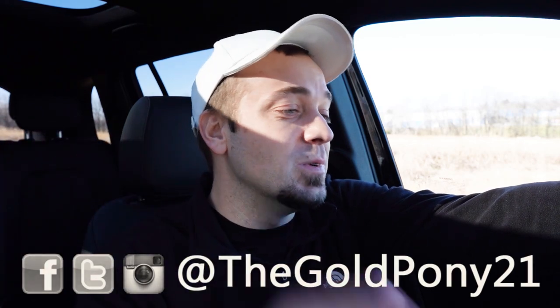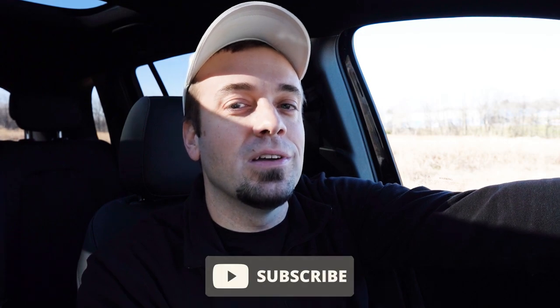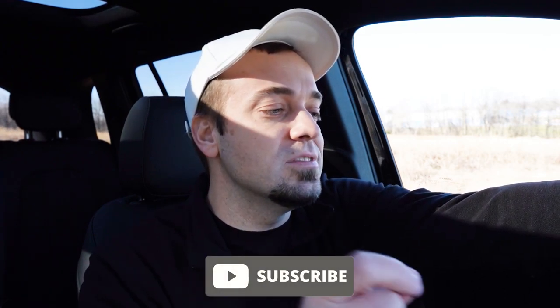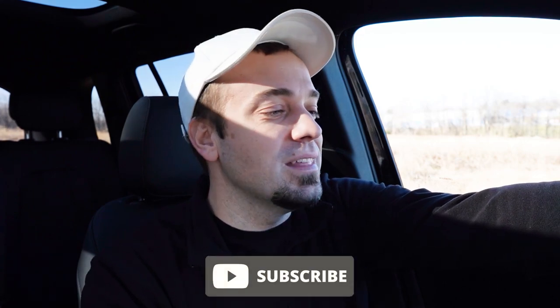Thank you so much for watching. Feel free to follow me on social media — the handle is at the bottom of the screen. If you want to see what's coming next before it hits YouTube, hit the subscribe and bell notification button if you're into new car reviews, which is what we do here on the channel. I appreciate you guys watching more than you know, and I'll see you all in the next video. Stay gold.